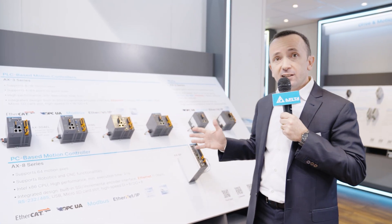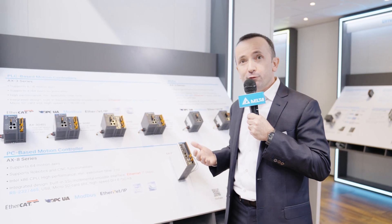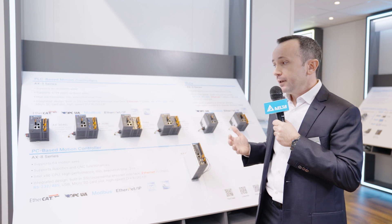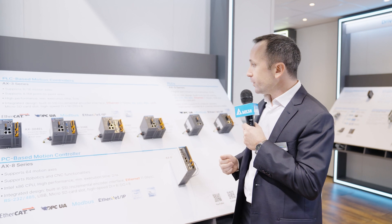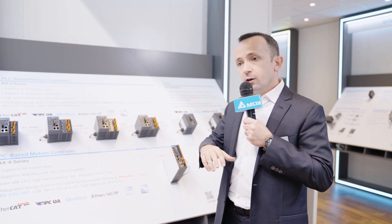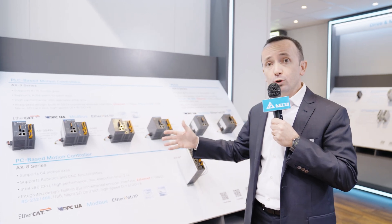To program these devices, we provide an engineering tool called DIA Designer EX, which is the integration of the well-known automation software Codesys in DIA Studio — the Delta engineering platform that also includes other tools for programming and configuring Delta products like HMI panels, servo drives and inverters. So in a few words, DIA Designer EX makes the whole software development process easier.